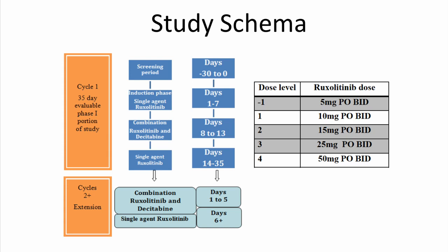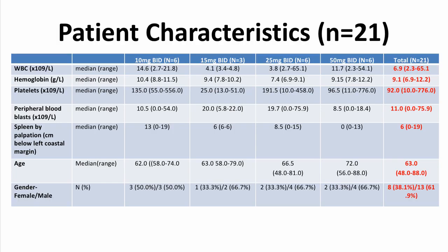Four dose levels were explored: 10 mg, 15 mg, 25 mg, and 50 mg twice daily. Twenty-one patients were enrolled in total — six in the 10 mg arm, three in the 15 mg arm, six in the 25 mg arm, and six in the 50 mg arm.